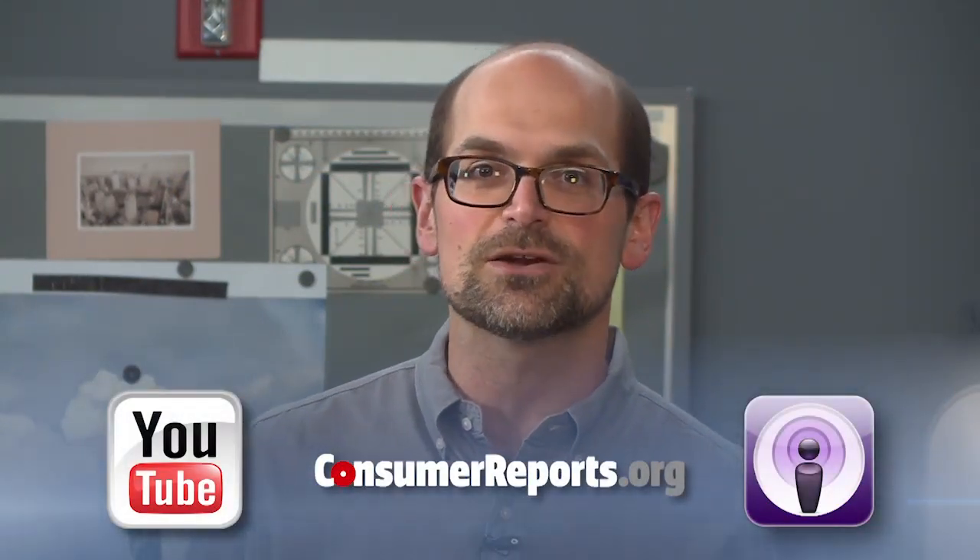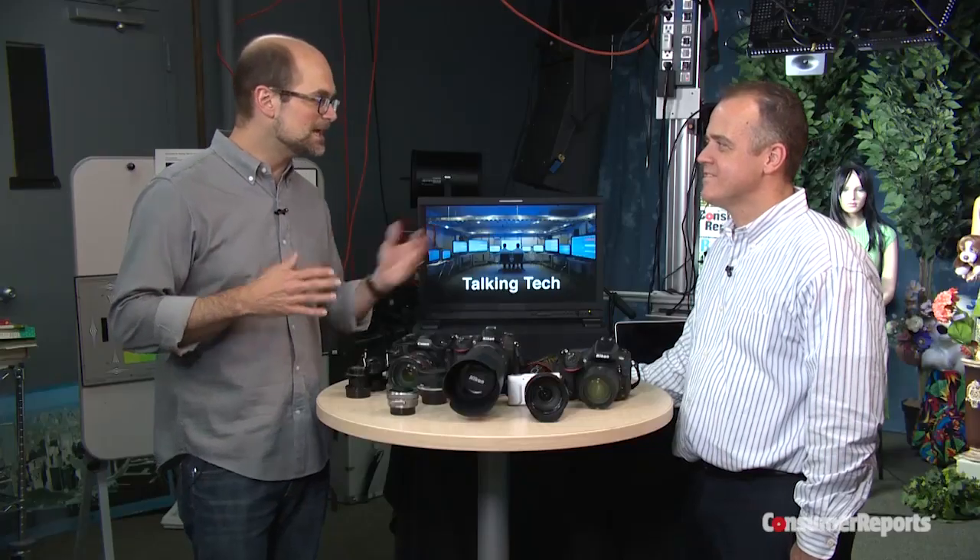You can subscribe to this podcast on iTunes and YouTube. Also, check us out on consumerreports.org and send us your comments on YouTube, Facebook, and Twitter. Joining us today is Terry Sullivan, our in-house photo expert.